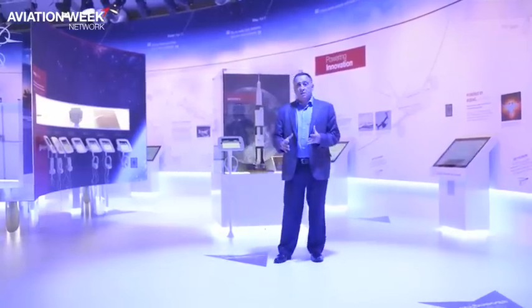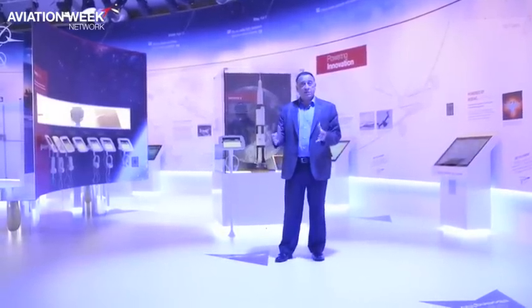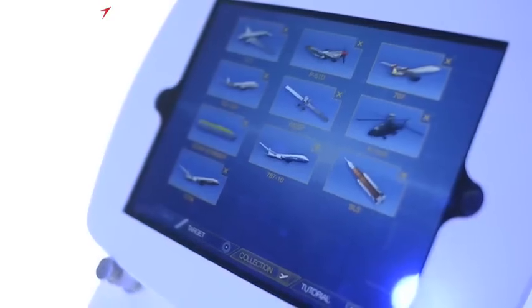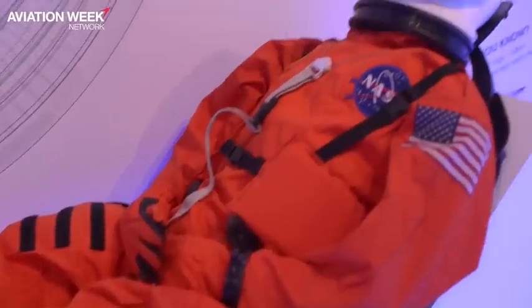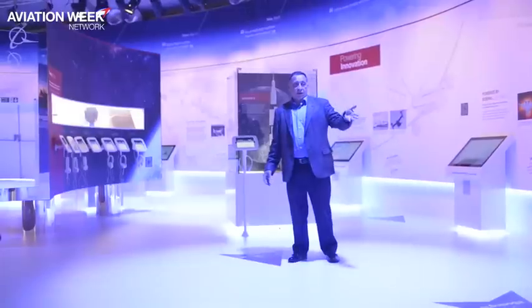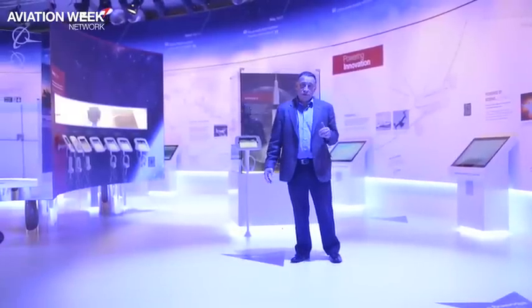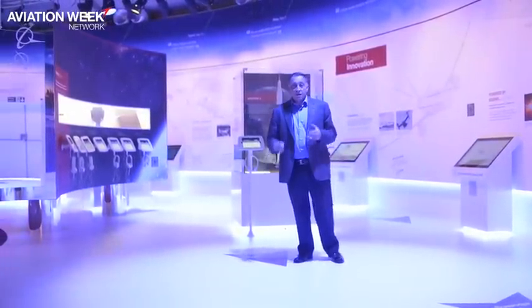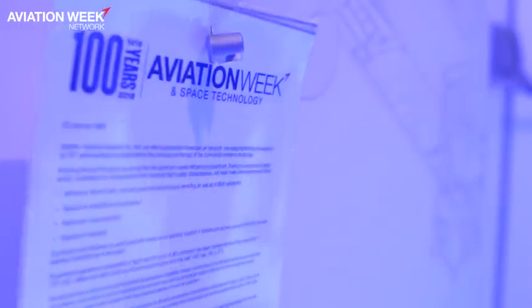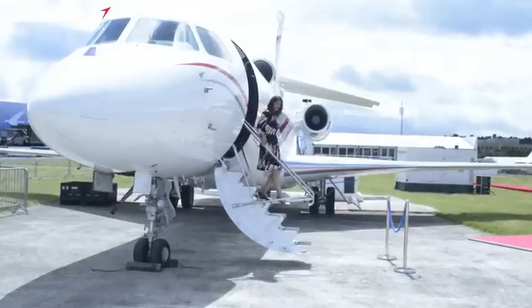Boeing's centennial exhibit is not just about the past — it's also about the future and Boeing's next century in aerospace. This section covers everything from future power sources and alternate energy to what the future spacesuits of astronauts are going to look like, including the crew that will be flying in the CST-100 Starliner. There's a little bit of something for everybody here.